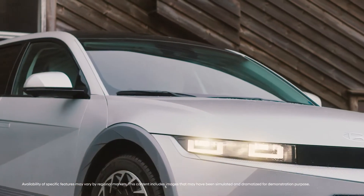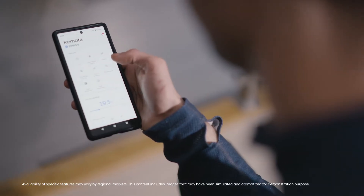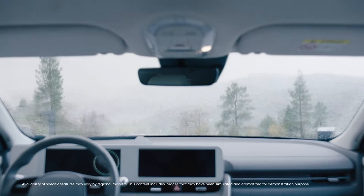Today I'm trying out an IONIQ 5 and I'm going to drive it high up in the mountains for a training run. I'm using this cool feature that allows me to preheat the cabin of the car in the comfort of my home.